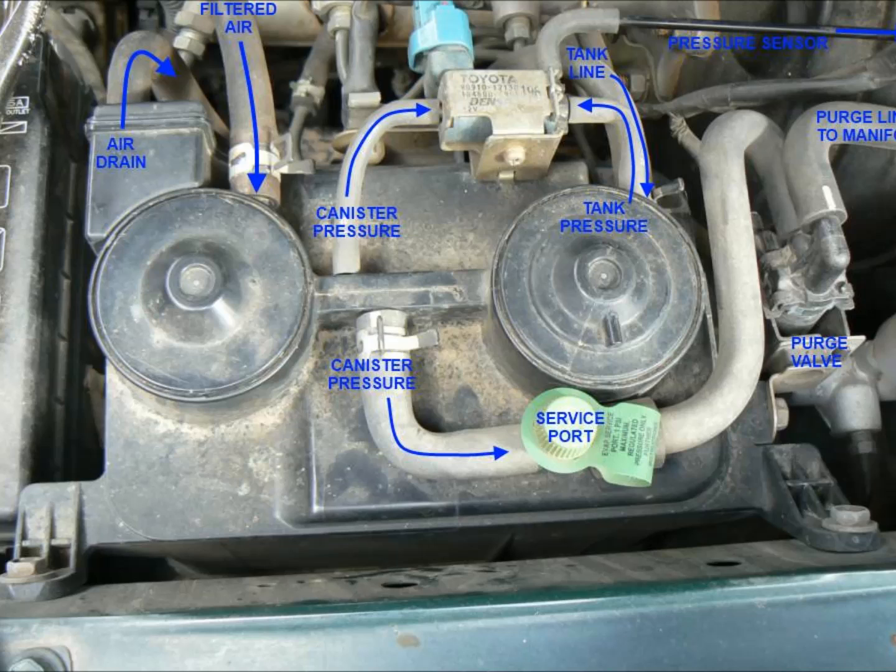Per Toyota's service manual, possible causes of P0446 are: vacuum hose cracked, holed, blocked, damaged, or disconnected; open or short in vapor pressure sensor circuit; vapor pressure sensor; open or short in VSV circuit for evap; VSV for evap; open or short in VSV circuit for vapor pressure sensor; VSV for vapor pressure sensor; charcoal canister cracked, holed, or damaged; and lastly ECM.